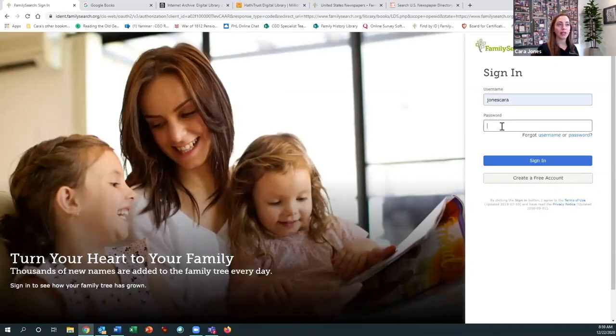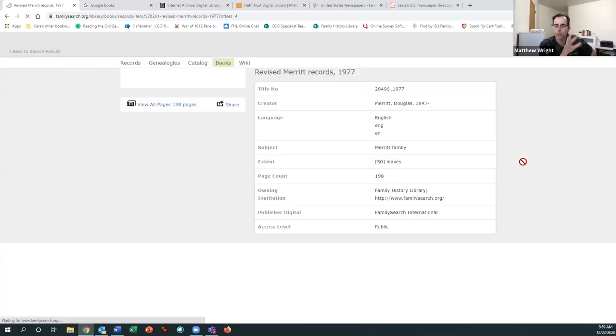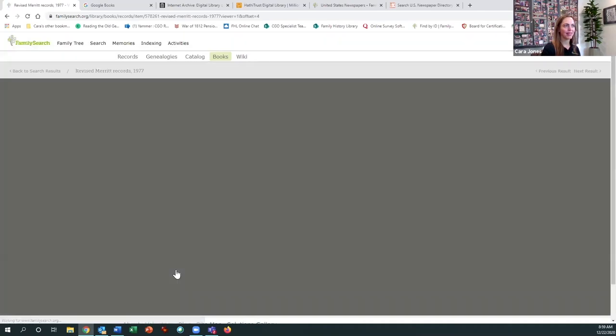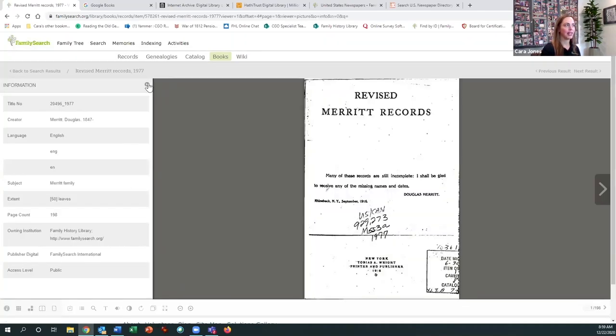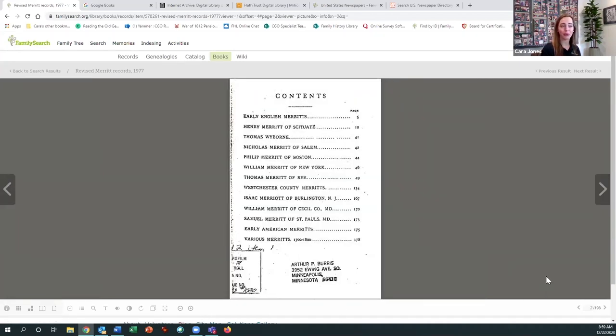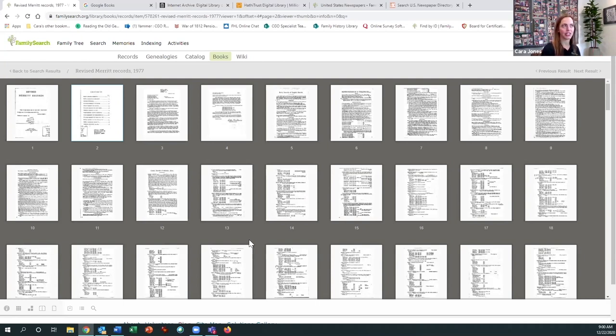Once you're in the book viewer, you can go page by page. I usually start that way to read the beginning, understand what the book is about, and see the table of contents. You can also view a thumbnail version to quickly scroll through once you've identified the general area you want to search. That brings us to the next resource — newspapers.